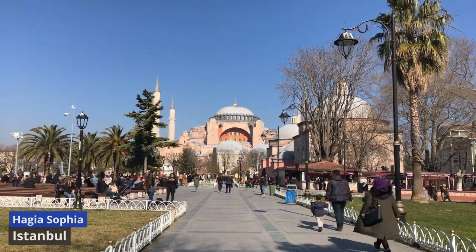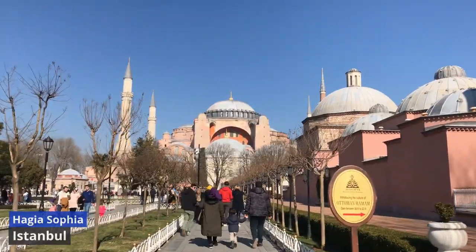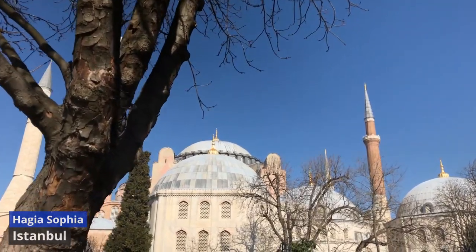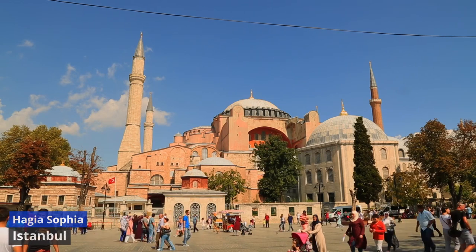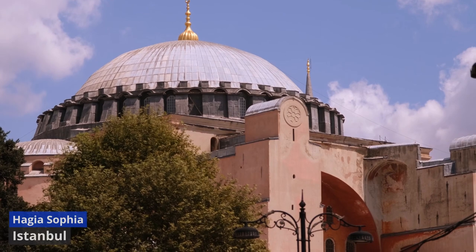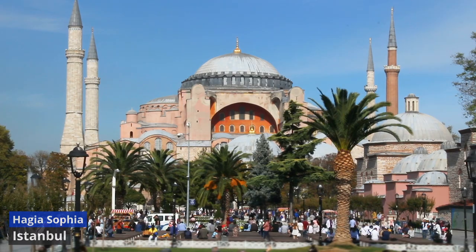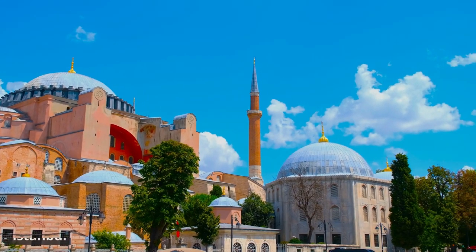In 1453, the Ottomans repurposed Hagia Sophia into a mosque, a testament to the city's evolving identity. The structure later became a museum in the 20th century, uniting diverse historical narratives under one roof. However, recent times have seen a transformation once again, with Hagia Sophia returning to its status as a mosque. This shift ignites discussions on the delicate balance between preservation and cultural evolution.